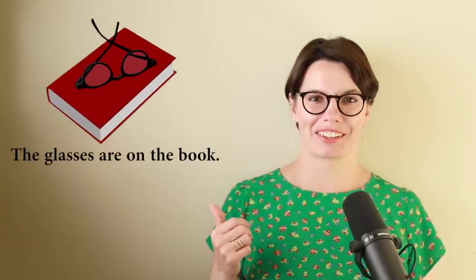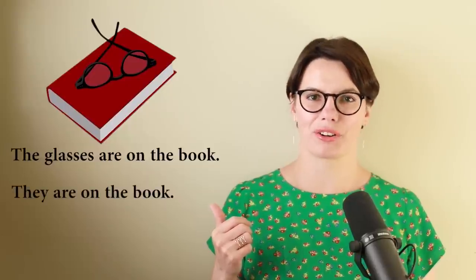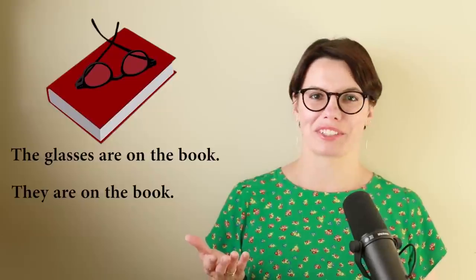For example: I wear glasses. Do you wear glasses? The glasses are on the book. That's right — they are on the book. It's not 'it is,' but we say 'they are.' They're on the book.